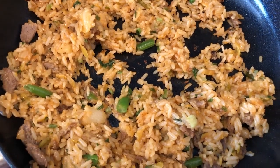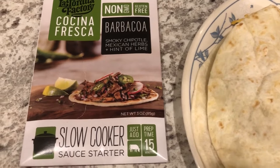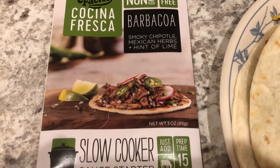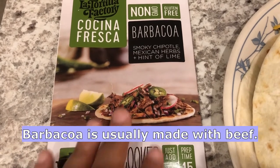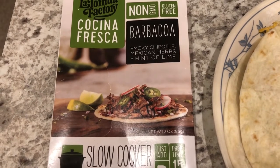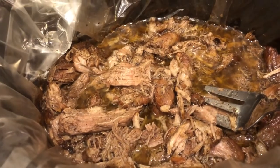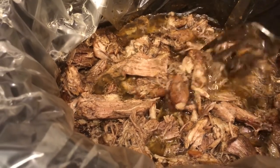For dinner tonight we are having pork tacos. I used a barbacoa seasoning from my pantry that I wanted to use up — you're supposed to cook it in the slow cooker. I had a pork roast in my freezer that needed to be used, so I used that. You brown your meat, put it in the crock pot, add this seasoning mix — it's actually a wet mix, not a dry mix — and I cooked it on low for about eight hours. It is so good; Howard and I really like the flavor a lot.